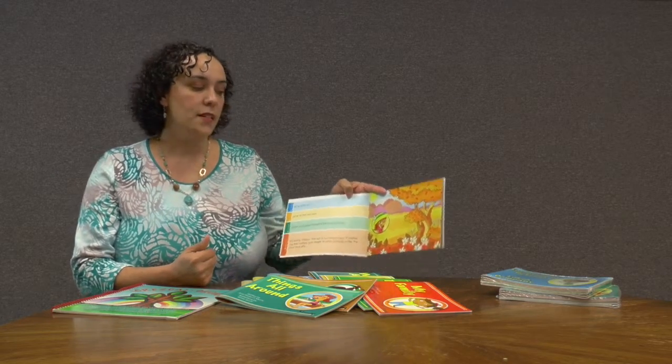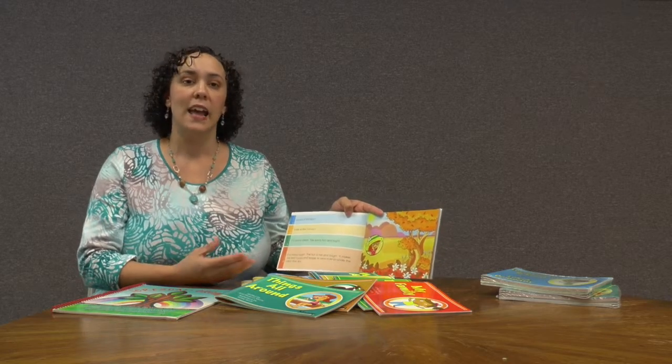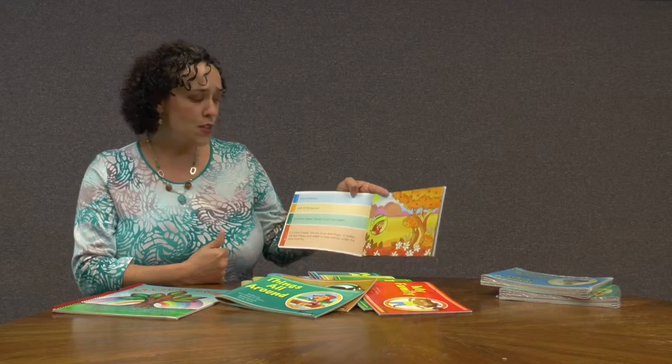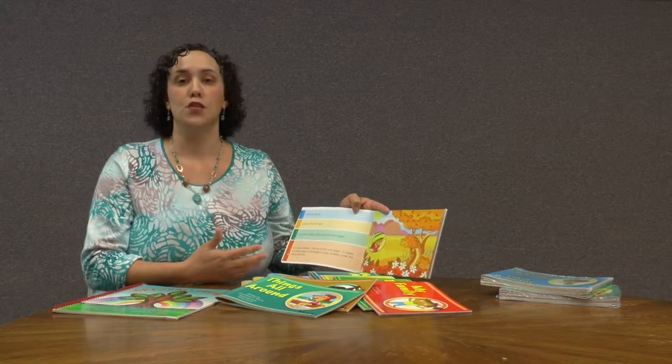So I began writing stories that were leveled so that I could adjust the level up or down, depending on that child's needs, and it would be just right for them. So a child might be just ready for level one, where key nouns and verbs are addressed.